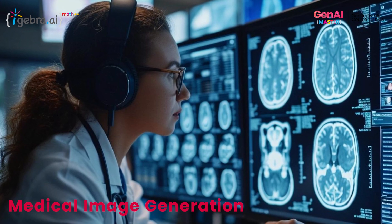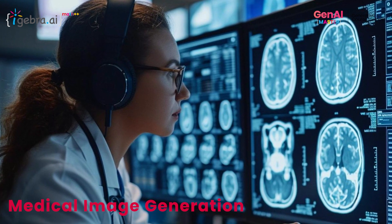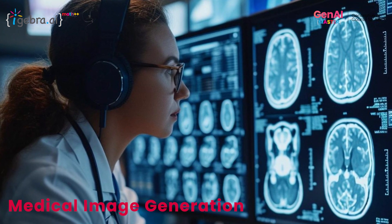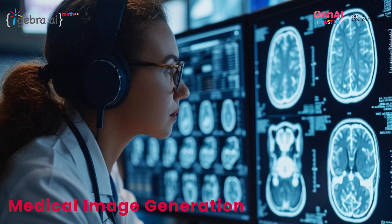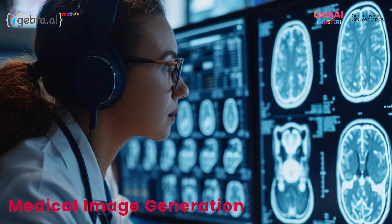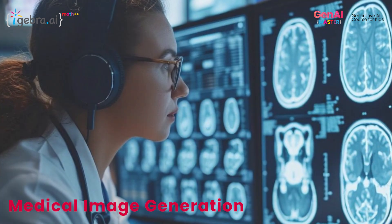Medical image generation is a crucial aspect of diagnostic and treatment planning. By synthesizing realistic images, generative AI helps doctors identify diseases and develop personalized treatment plans.